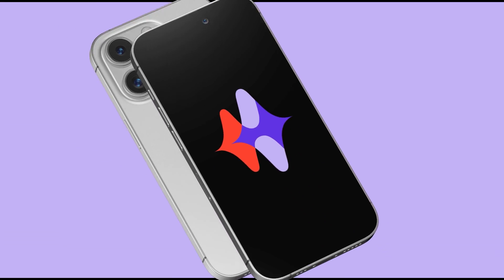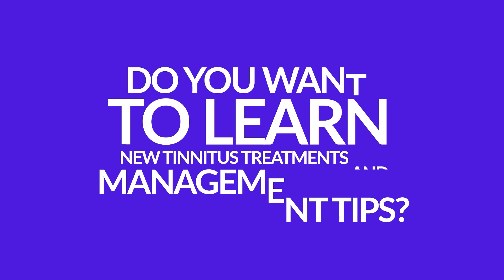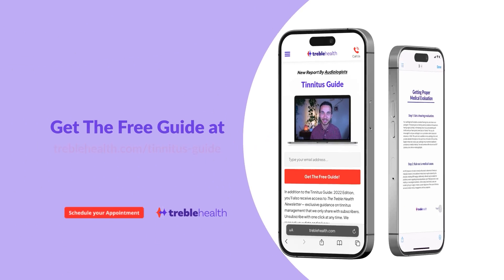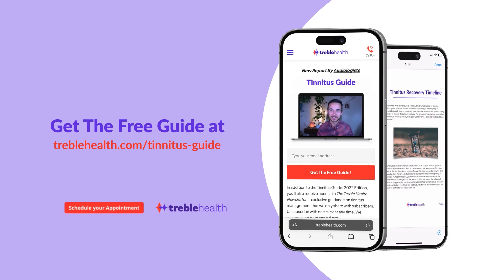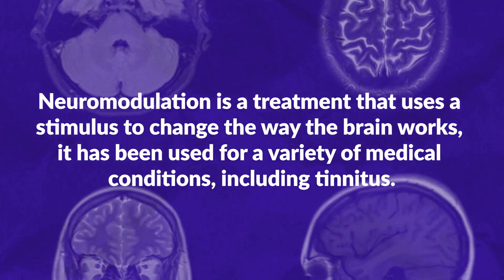Do you want to learn about the newest tinnitus treatments and management tips? Click the link in the description of this video to get your free copy of the Tinnitus Guide by Treble Health. Neuromodulation is a treatment that uses a stimulus to change the way the brain works. It has been used for a variety of medical conditions, including tinnitus.